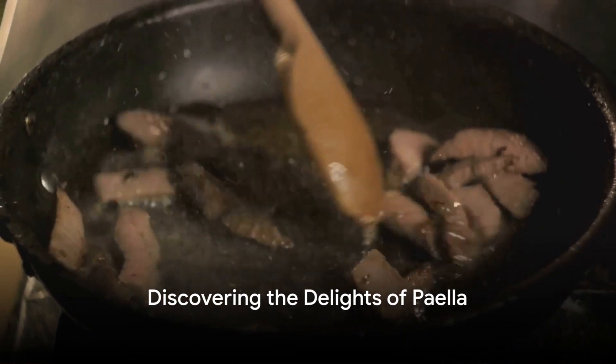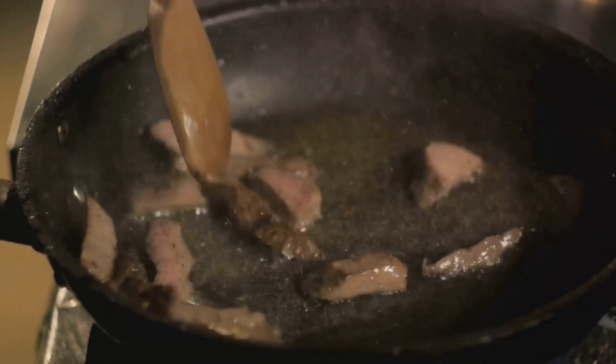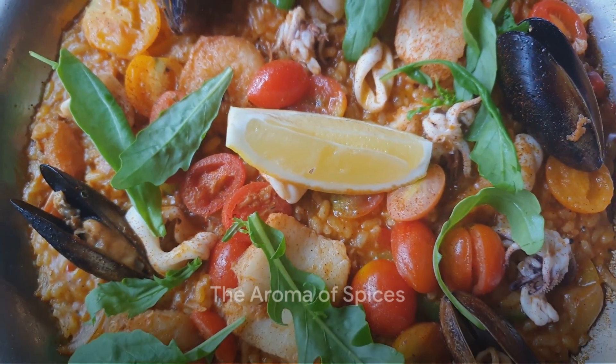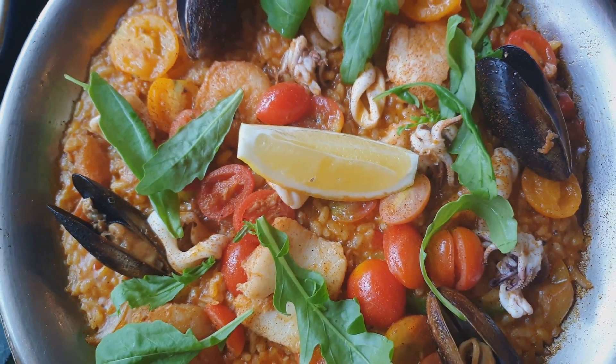With our meat perfectly browned, we're ready to dive deeper into the heart of this Spanish gem. As the meats sizzle, it's time to introduce the symphony of spices and vegetables that give paella its unique flavor.